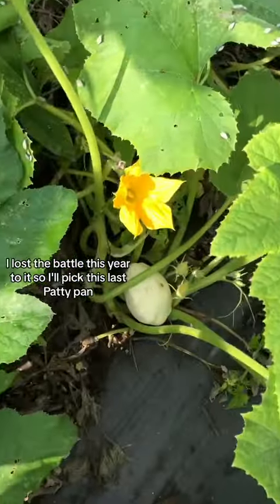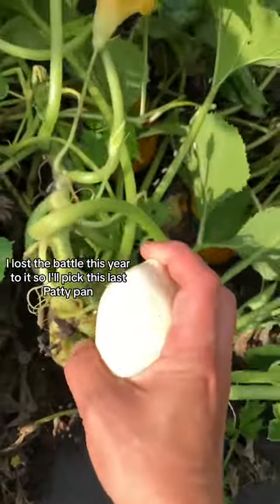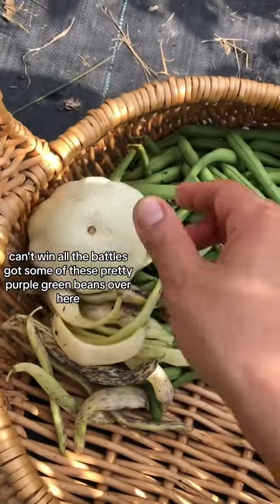Squash beetle invasion. I lost the battle this year to it, so I'll pick this last patty pan. Can't win all the battles.